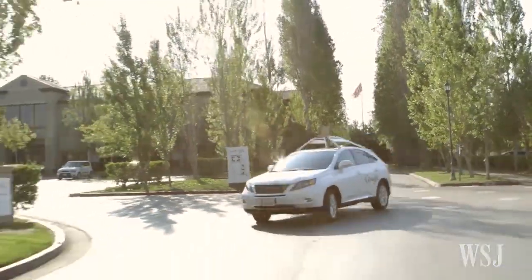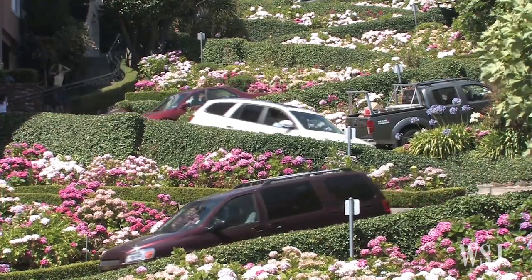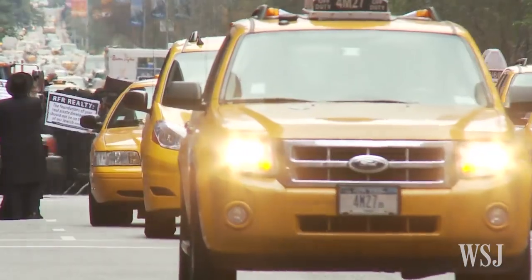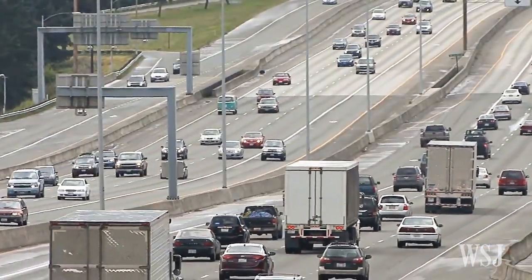They're coming. Self-driving cars are the wave of the future, and while they'll be able to efficiently get from point A to point B, being in a minority on the road among cars driven by people means having to teach the cars to drive more like a human is behind the wheel.